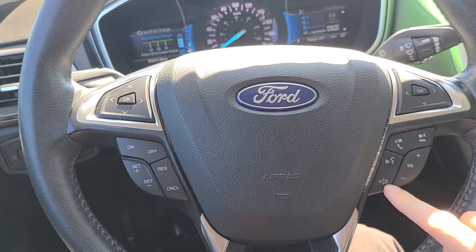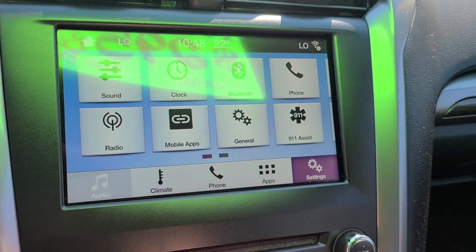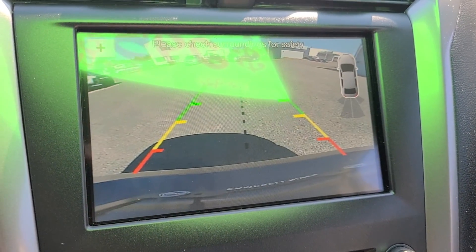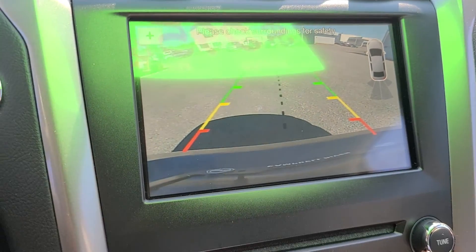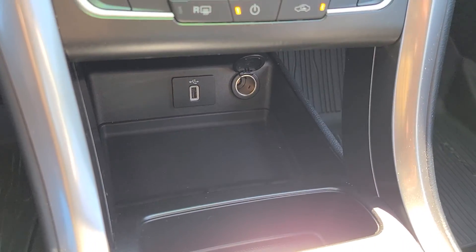We've got Bluetooth controls and cruise controls on the left-hand side, and we do have a large screen on this one, so you can get Bluetooth audio and get all that set up. When I throw it into reverse it will pull up the backup camera — a nice clear seven-inch backup camera. Below that is all of the temperature controls, heated seats, and a couple of plugins down below — a 12-volt and a USB.